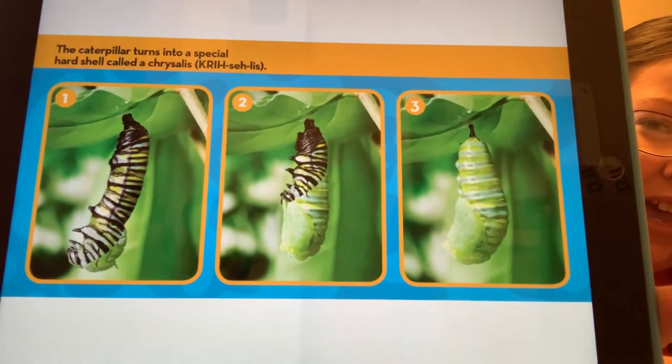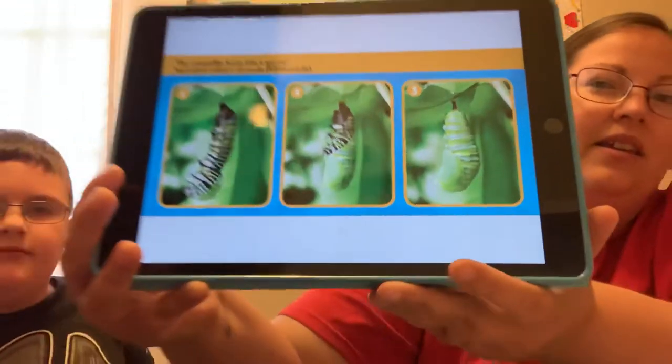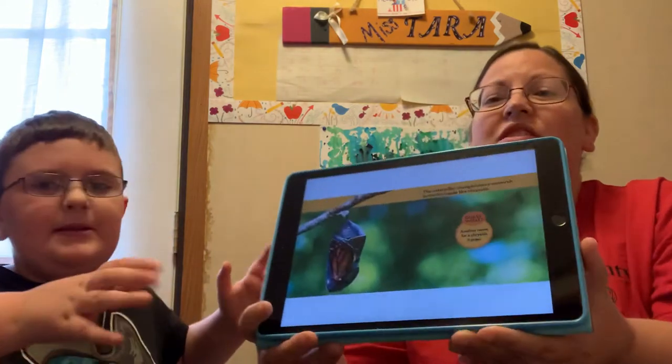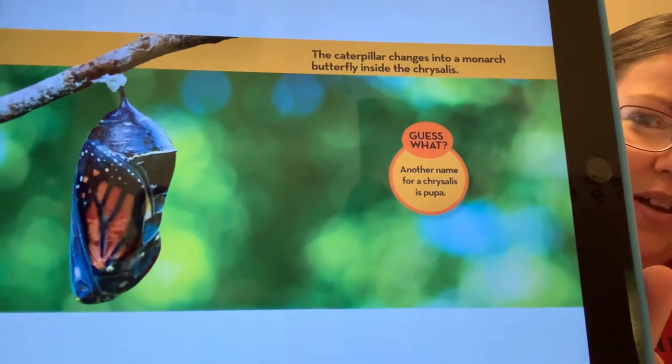So these are some of the things that our caterpillars are going to do. The caterpillar changes into a monarch butterfly inside a chrysalis. Another name for the chrysalis is a pupa — but we call it a chrysalis.